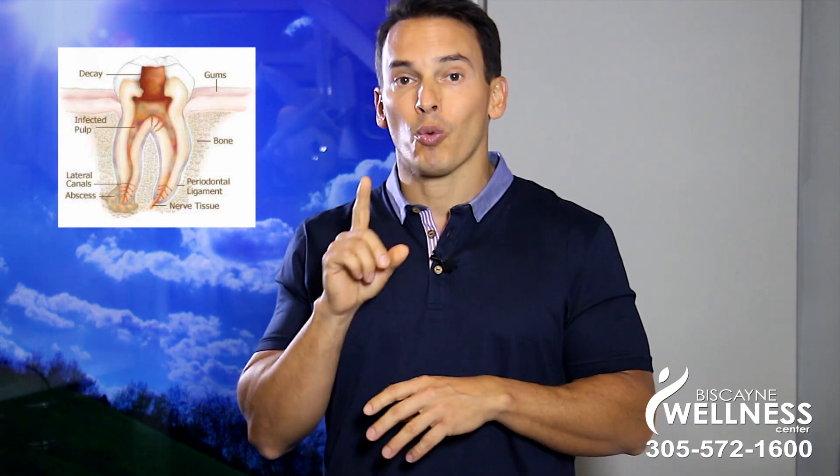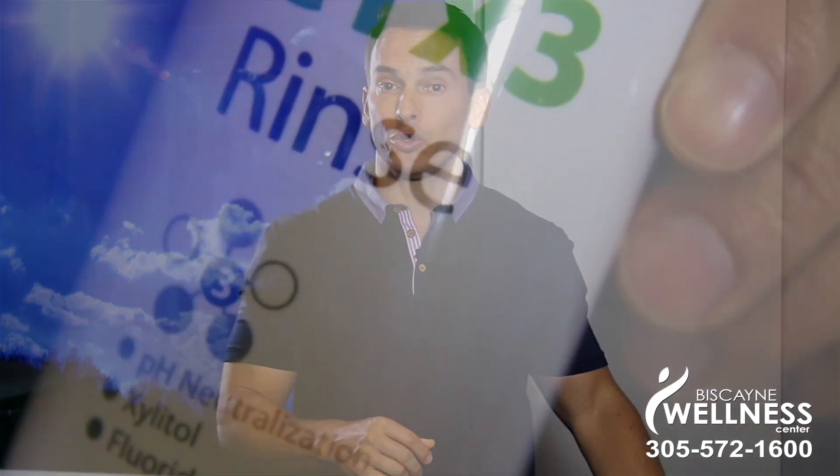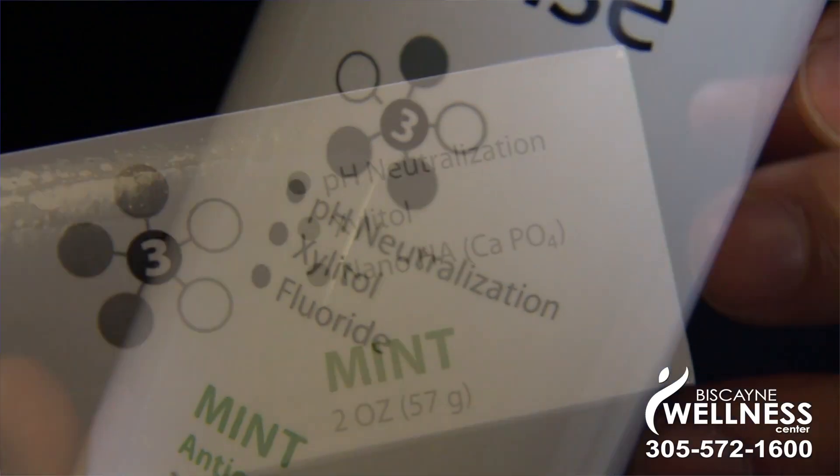There is however one particular sugar that strep mutans can't metabolize well at all. That sugar is called xylitol. Xylitol is actually a sugar alcohol. It's found in some toothpaste, rinses, and gum.